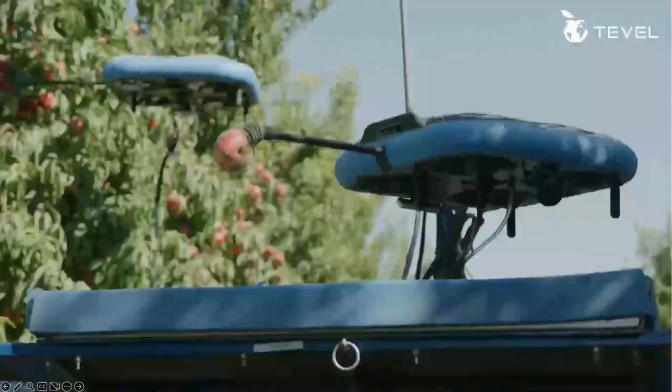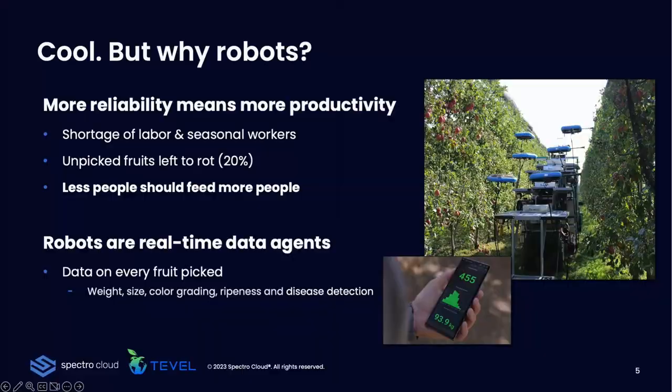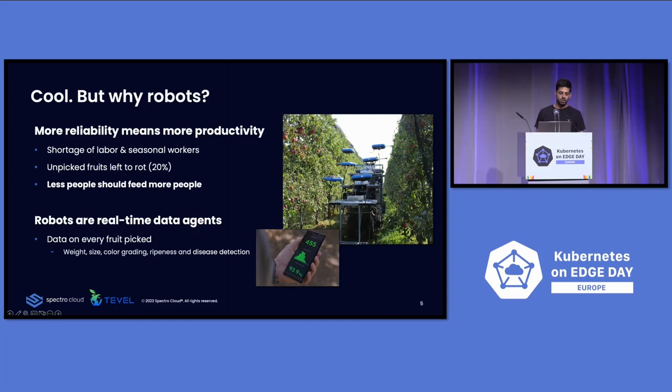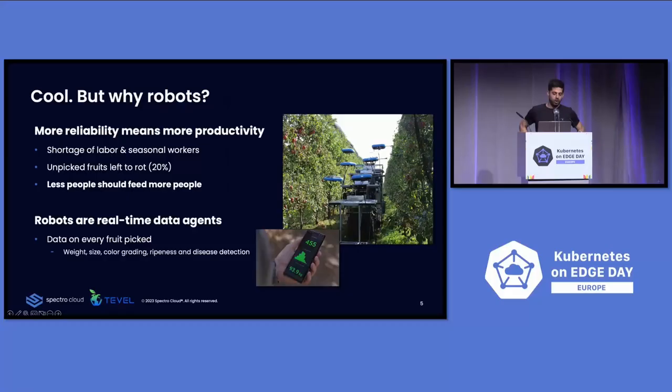All done by Kubernetes. But seriously, why do you use robots? To make a very long story short, there are not enough human pickers in the world. It's seasonal work — you have something like three or four months at most in a year to pick your fruits, and it's difficult to hire pickers. So 20% of the fruits are left to rot. We at Tevel believe that fewer people should feed more people. On top of picking, the robots act as a data agent for color grading, weight, detecting if the fruit is ready to pick, and even disease detection.